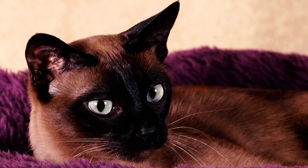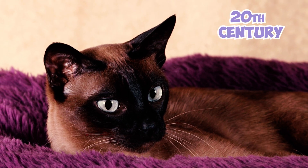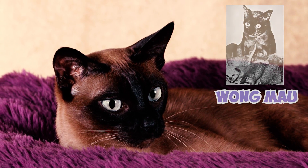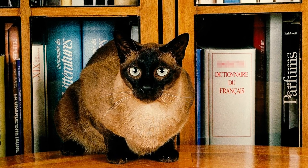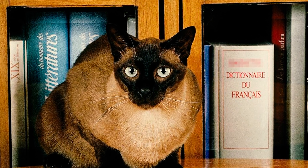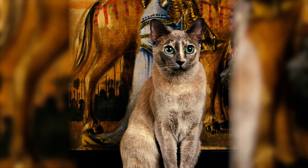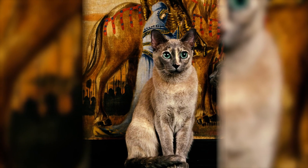Number 16: While the Tonkinese breed is relatively modern, feline historians trace its roots back to the early 20th century. In 1930, a cat named Wong Mao was brought to the United States. Although initially labeled as a chocolate Siamese, she was like a Burmese-Siamese cross, making her a precursor to the Tonkinese breed. Wong Mao's influence can still be seen in many modern Tonkinese pedigrees, cementing her status as one of the breed's founding figures.